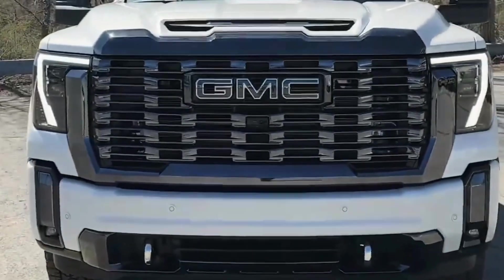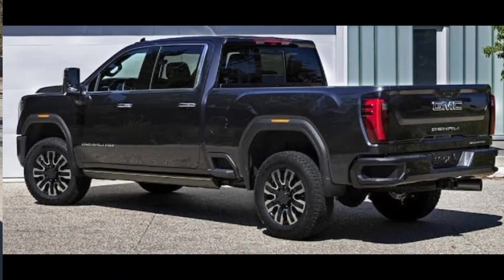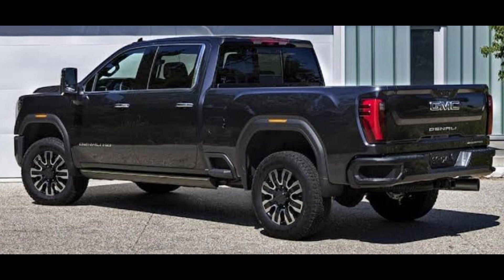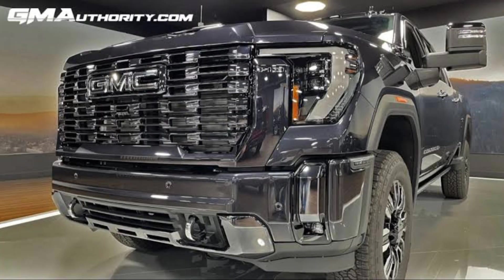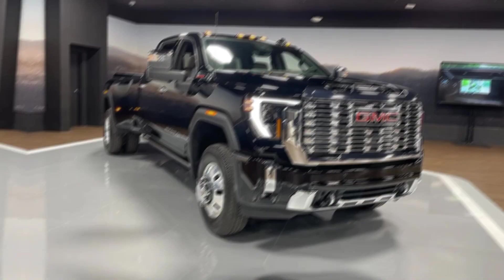Bumper. The bumper of the 2024 GMC truck is made of durable steel and is designed to protect the truck from damage in the event of a collision. The bumper also features integrated fog lights and tow hooks.